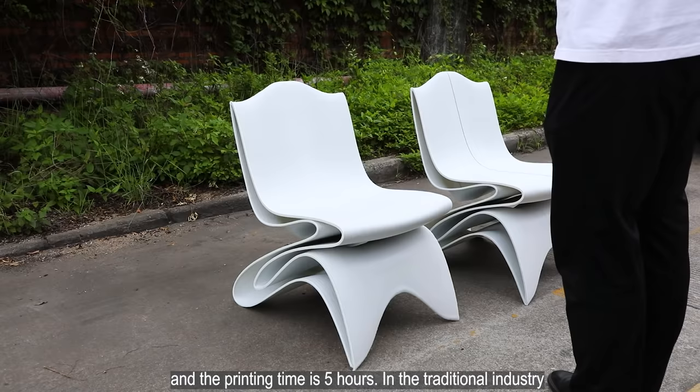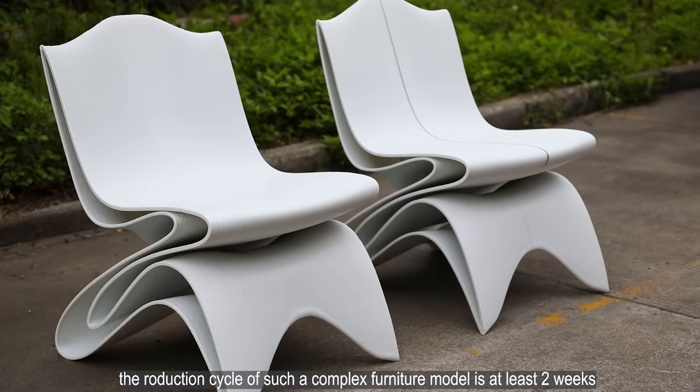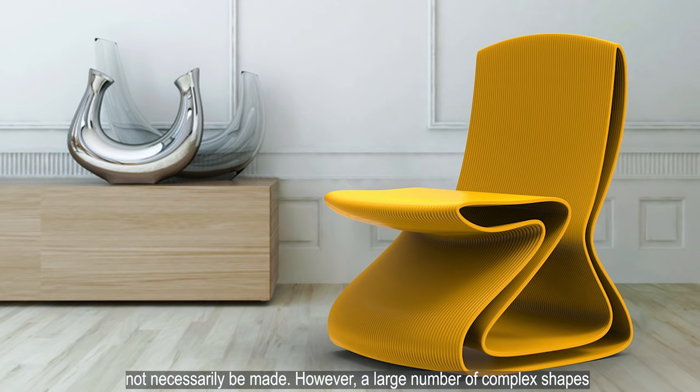In the traditional industry, the production cycle of such a complex furniture model is at least two weeks, and the cost is far more than a few hundred dollars — and such a complex structure may not necessarily even be achievable. However, a large number of complex shapes and furniture forms that are difficult to mold, such as curved surface modeling, can be realized by 3D printing. The advanced rapid prototyping process will not generate waste materials, which can greatly reduce costs.